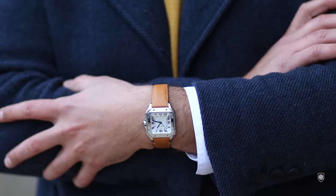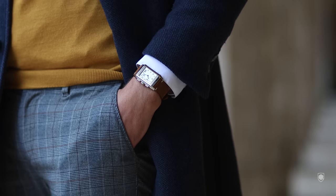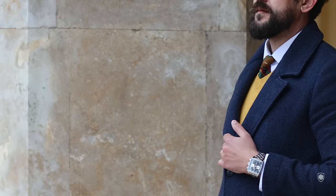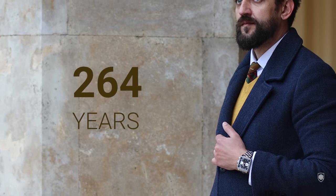Santos de Cartier has 118 years since its birth, Jaeger-LeCoultre Reverso has 91 years, and TAG Heuer Monaco has 55 years. Together they've summed a quarter of a millennium of evolution. So how can we call them if not definitive timeless designs which survived so many changes in our recent accelerated evolution?